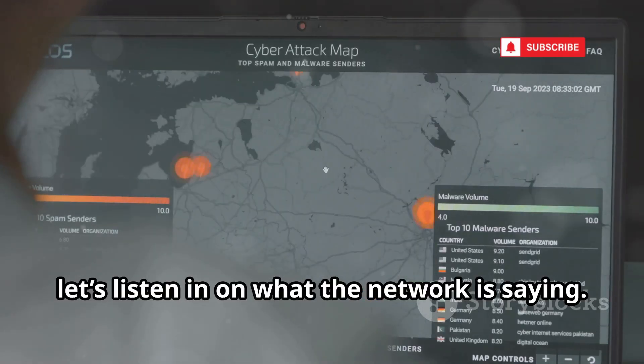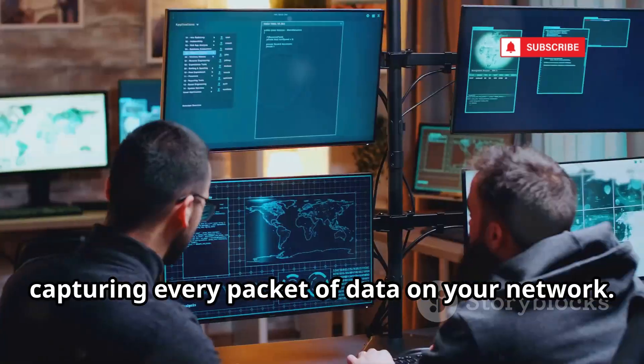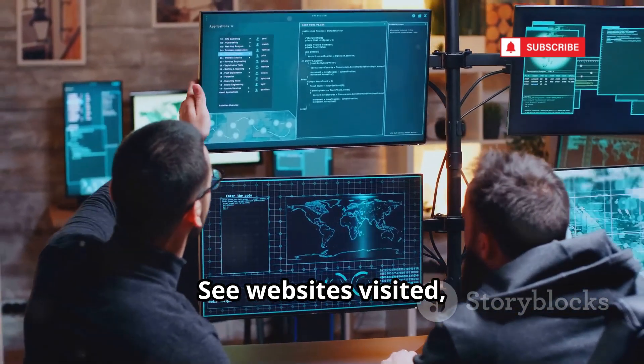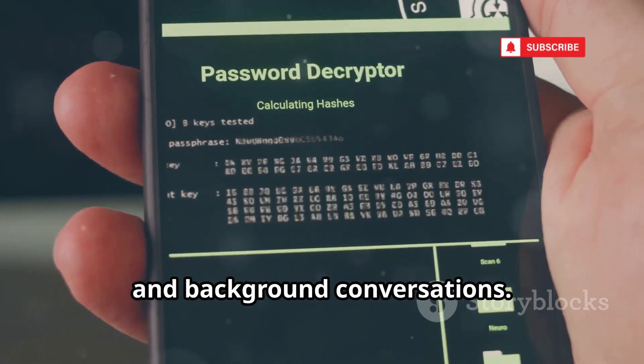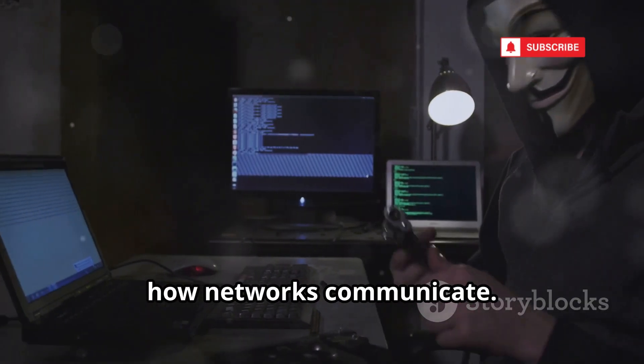Next, let's listen in on what the network is saying. Wireshark is your super hearing, capturing every packet of data on your network. See websites visited, passwords sent in plain text on insecure sites, and background conversations. It's the ultimate tool for understanding how networks communicate.